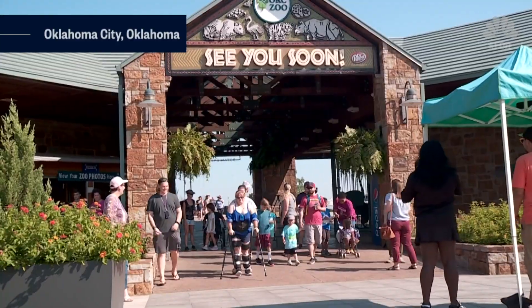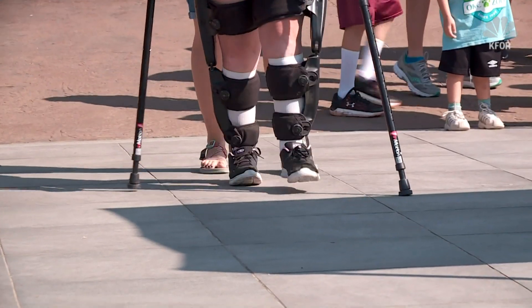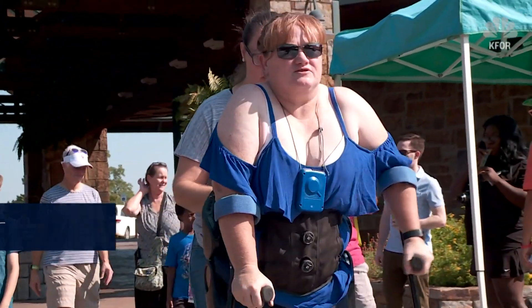This day is awesome. A morning visit to the zoo. It might not seem like a big deal to some, but this is huge, enormous. For Jennifer Holmes, this is the first time in over 10 years she's been able to walk on her own in public.